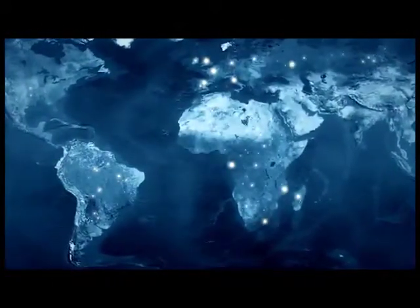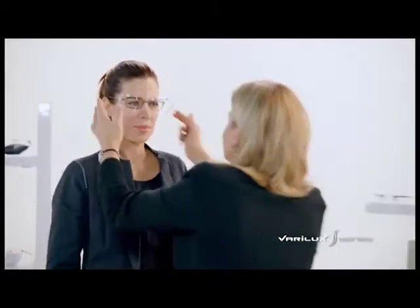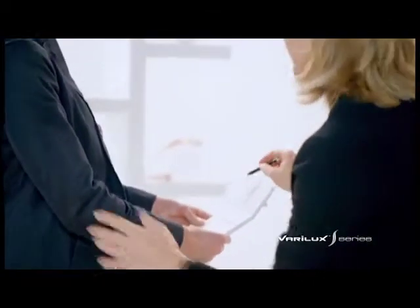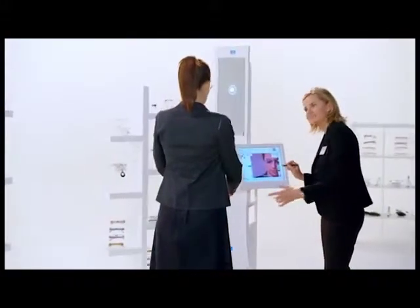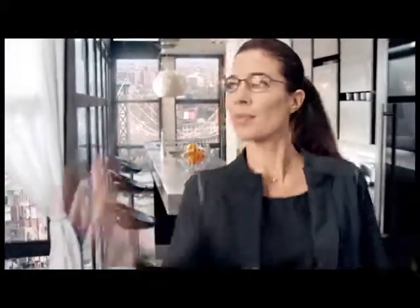Thanks to these two exclusive technologies, Essilor breaks the progressive lens compromise with a new generation of Verilux lenses. Patients around the world chose Verilux S series over Verilux Physio Enhanced lenses, rating Verilux S series as number one for every lens feature. Verilux S series also takes advantage of a new revolution in personalization: 4D technology. During lens calculation, 4D technology takes into account a new VisiOffice measurement — the leading dominant eye. Similar to how we are right or left handed, our vision is also dominated by one eye. 4D technology improves the visual reaction time of each wearer.